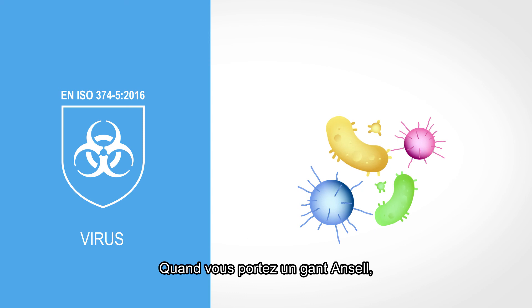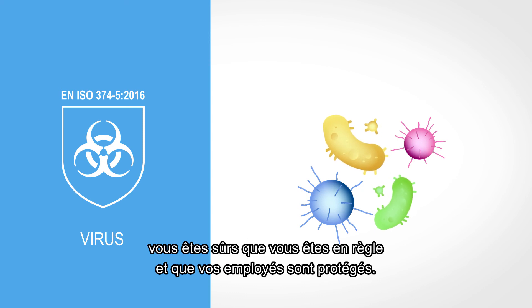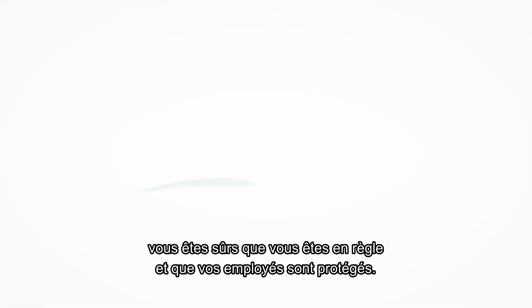When using an Ancel glove, you can be certain that you will be compliant and your workers safe.